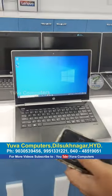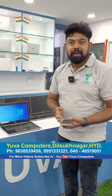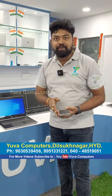It boots in around 17 to 18 seconds. Display, pen numbers, and call settings can all be changed. Over India, free courier service is available. Thank you.